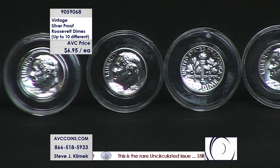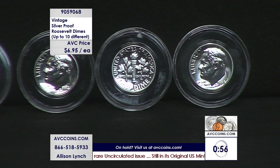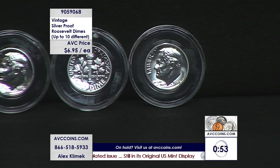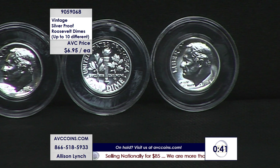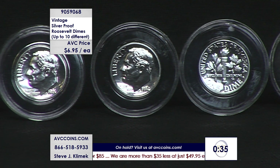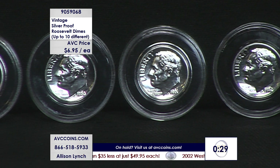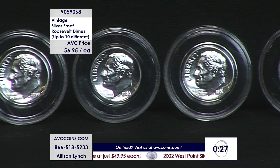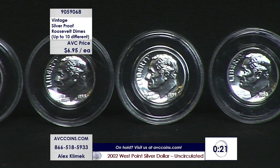Speaking of that, we're going to put that clock up — one-minute clock, please. The youngest coin in this presentation is almost 60 years old. These are 1964 and back. Quantity of up to 10 different available. If you join us with 10, you'll get 10 different dates. Online, if you're shopping via the website, that's avccoins.com — just enter item number 905-9068 into your search bar and grab the quantity that works for you. Some people are grabbing 20 — that's great. Each one is individually encapsulated. They are 90% silver proof, so you want to keep them as pristine as they are right out of that proof set — no scratches or anything. It'll come to you in a beautiful little pouch as well.